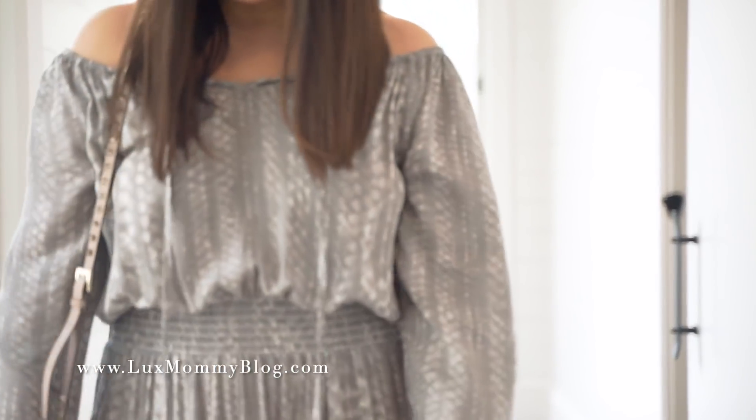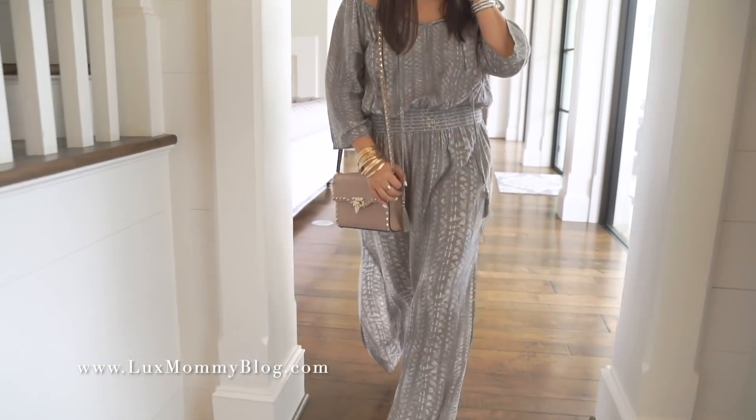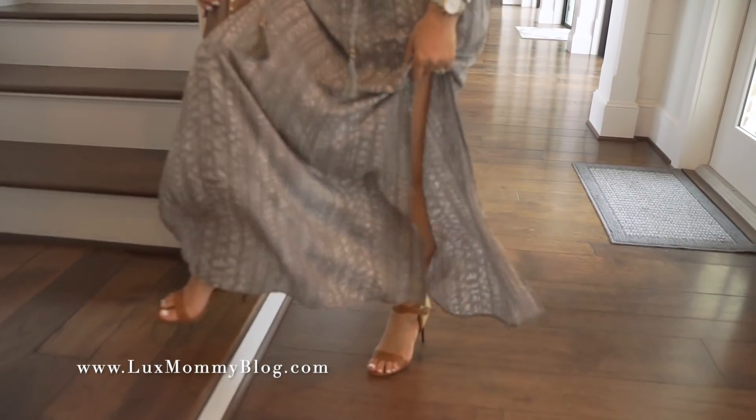I love this dress for spring and summer. There are also a couple of different ways to wear this dress, but I did it off the shoulder and I love this effortless vibe.